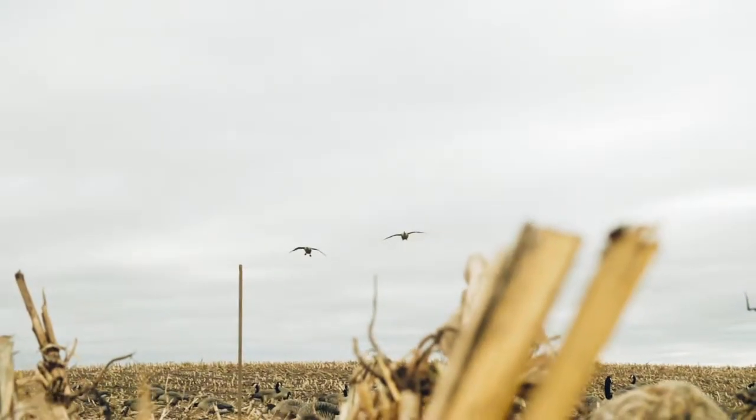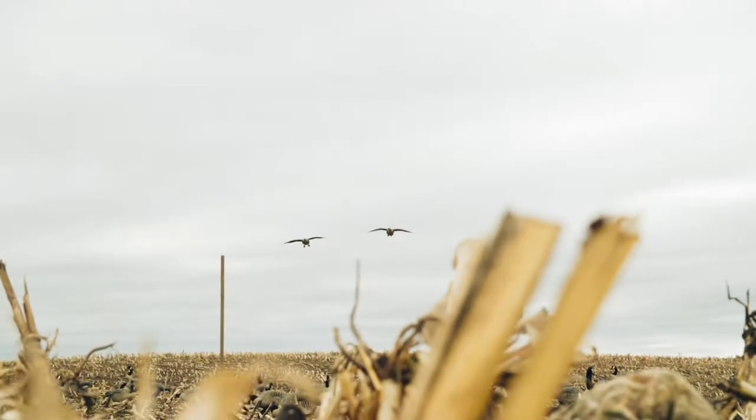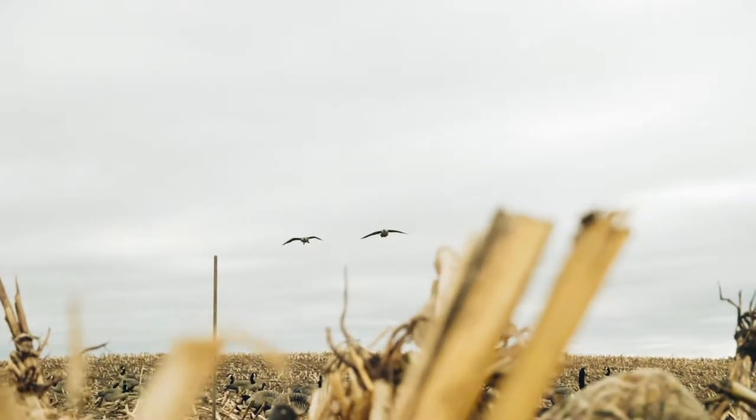Those birds were right on the deck, right in front of us. That's exactly what you want — them to land into the wind, like Kevin said. It's getting later, but hopefully we get a couple more flights.